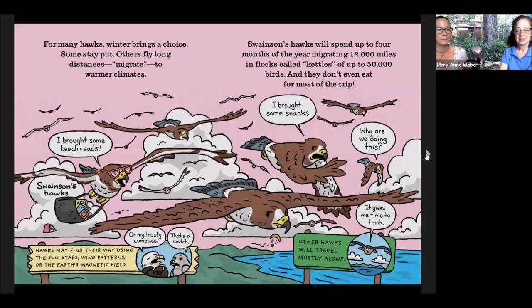For many hawks, winter brings a big choice. Some will stay, whereas others make that long-distance migration like Mississippi kites do to warmer climates — all the way down to South America — because their prey supply pretty much disappears. They use the sun, stars, wind patterns, the landscape, mountains, and coastal areas as a compass to help them find their way. Some hawks spend several months migrating, like Swainson's hawks, migrating 12,000 miles a year. They fly in large groups called kettles. We have some good spots on the coast here in Texas where you can go bird watching in the fall and see large groups of hawks migrating together.